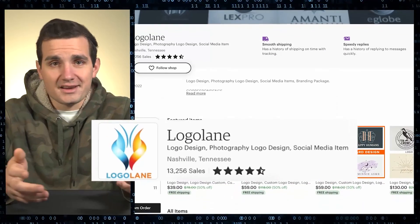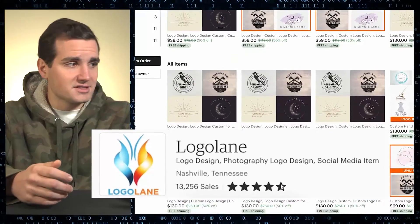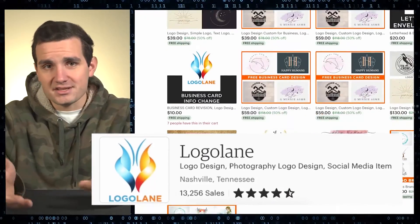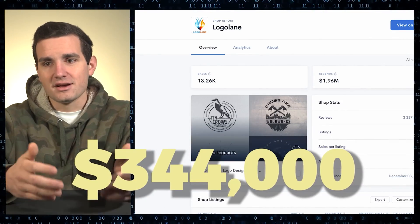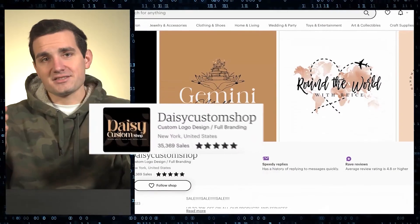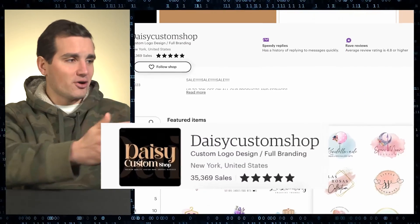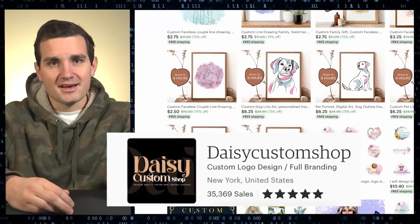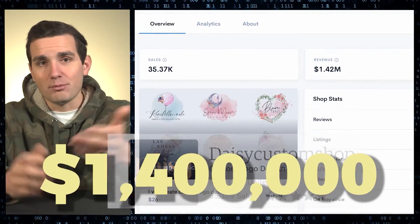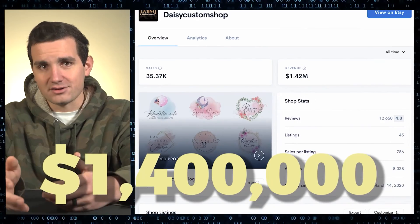Etsy store Logo Lane has just over 13,000 sales at an average price of twenty-six dollars, which means they've made about three hundred and forty-four thousand dollars in pure profit. And Daisy Custom Shop has a whopping thirty-five thousand sales at an average price of twenty-six bucks, meaning they've made about one point four million dollars in profit.